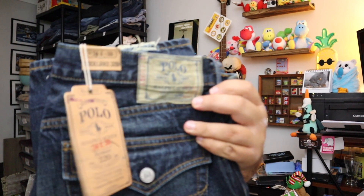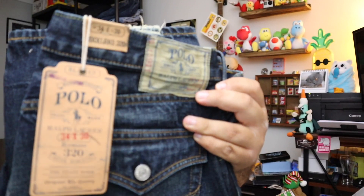Sold a pair of jeans — this is Ralph Lauren Polo Jeans with tag. These are size 34/30. Sold for $22.00 plus shipping.